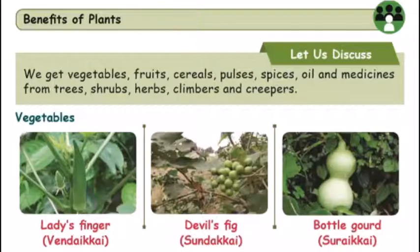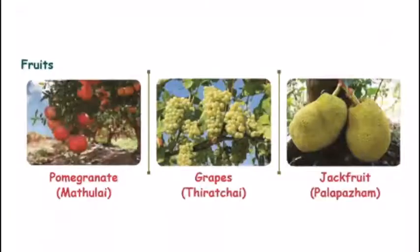First, vegetables. Ladies finger — Vendika. Devil's fig — Sunda Kai. Bottle gourd — Surakai.